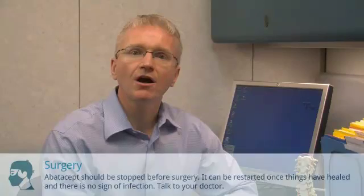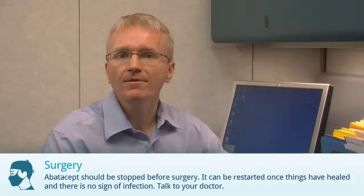Apatacept should be stopped before surgery. It can be restarted once things have healed and there is no sign of infection. If you are having surgery, talk to your doctor about when to stop the medication.